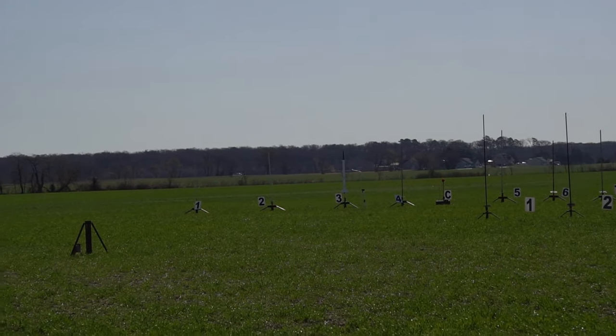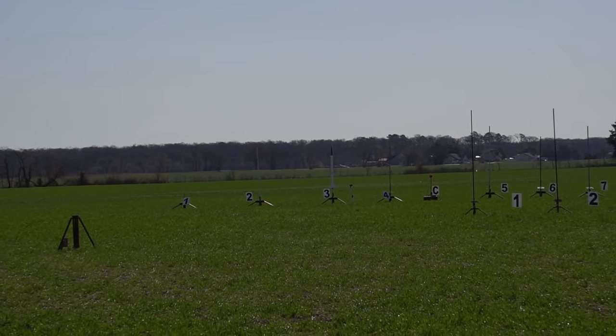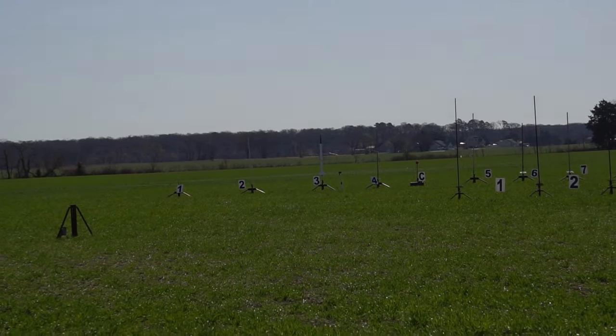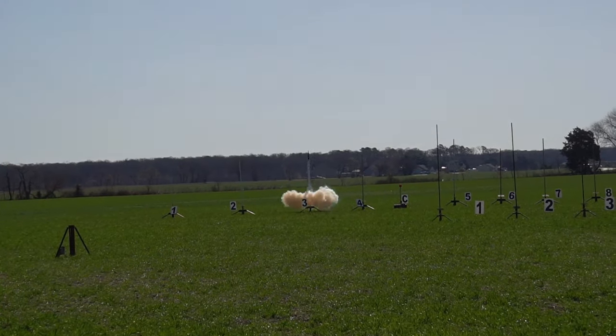And this is on pad 3. We're ready to go out there with the Naval Academy rocket in 5, 4, 3, 2, 1. Got smoke. Nice straight boost.